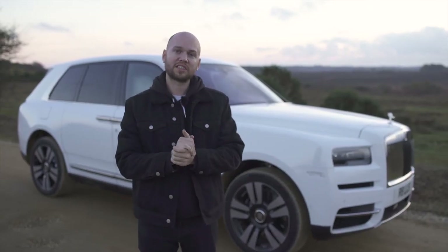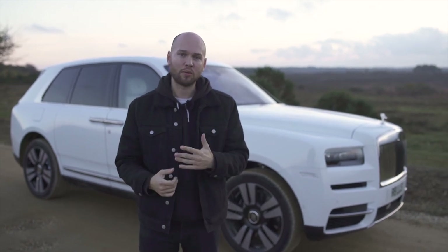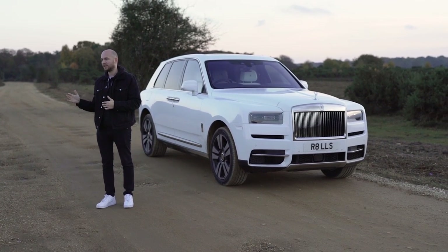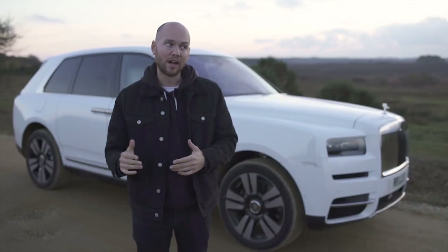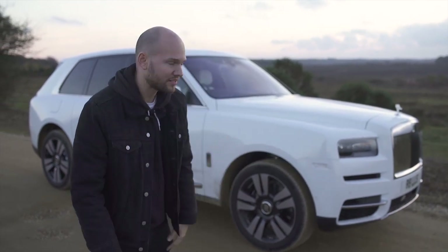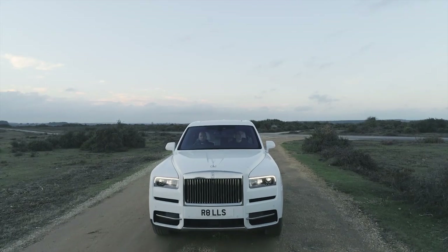So there it was — the Rolls-Royce Cullinan. If you liked it, I certainly did. You need to get your orders in now because there's already a year-long waiting list — you're looking towards the end of 2019 to get a car. So get in touch and let's build it.